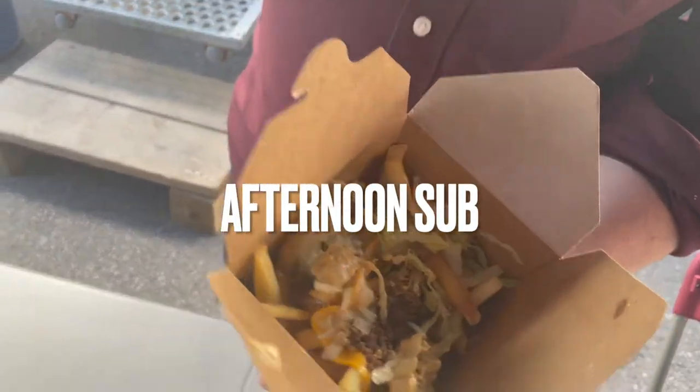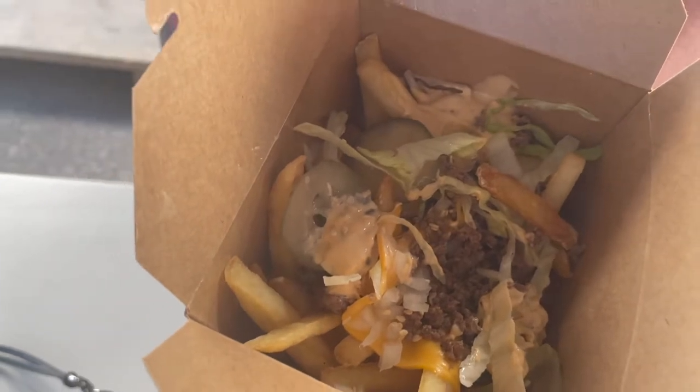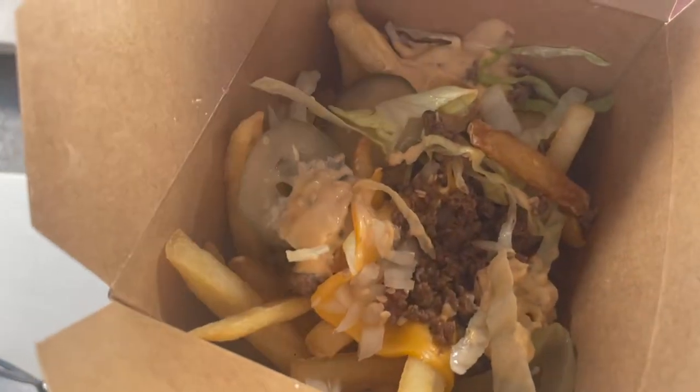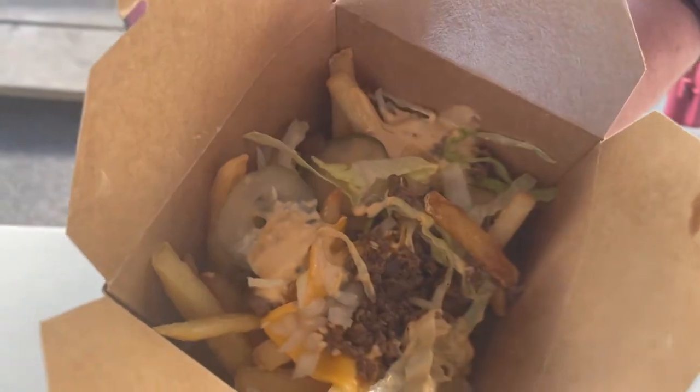What's the sub? We got Big Mac Poutine. Whoa. Cheese sauce — does it taste like a Big Mac? It tastes exactly like a Big Mac. That's crazy, on fries. It's amazing.